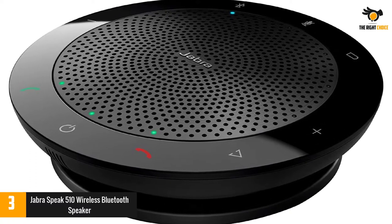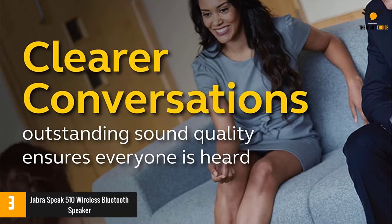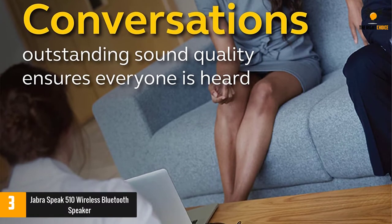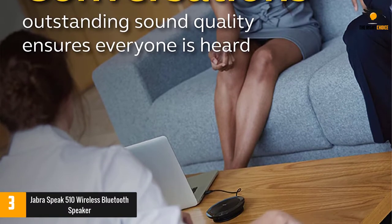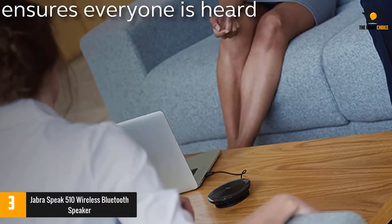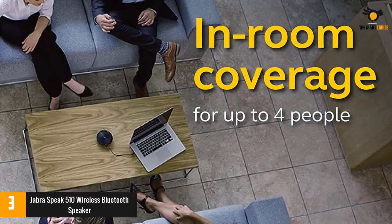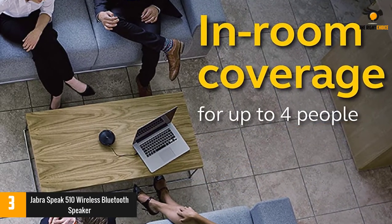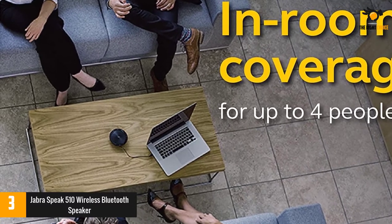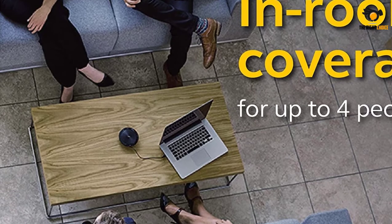It can set up in the car quite quickly because there is no need for IT at all. The company has provided it with a very slim and compact look for boosting the appearance of your car from inside. The outstanding sound quality in the Jabra Speak 510 ensures everyone is heard during conference calls, making your meetings more efficient. Take audio conferencing to a whole new level and turn any room into a conference room. Use it at home, in the office, or when traveling.